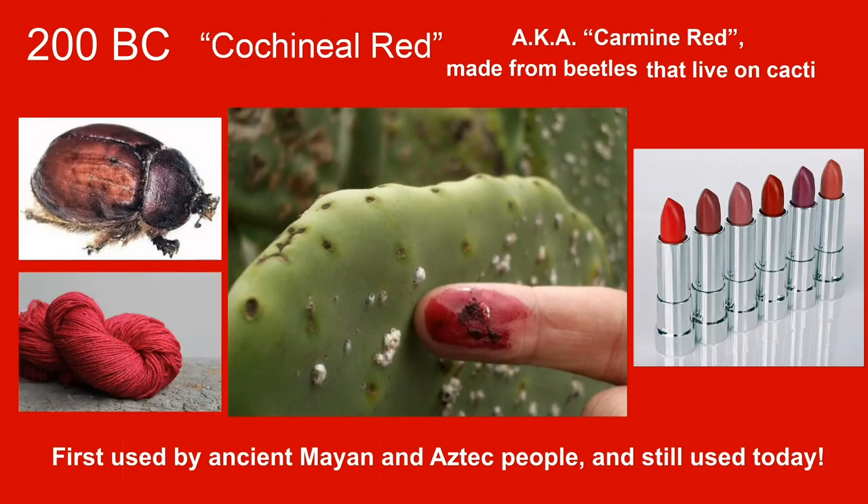Cochineal red was invented around 200 BC in South and Central America by the ancient Mayan and Aztec people. As you can see in the center, it was a type of bug that lived on cacti, and when you squished that bug it would let out this bright, beautiful pinkish-red liquid. This beetle actually had a pigmented red color in its body, and when they smashed those bugs down and gathered up a whole heap of them, they could create a dye to color things like yarn, creating beautifully richly pigmented red textiles and fabrics. The type of beetle was called a cochineal beetle, and it created cochineal red.